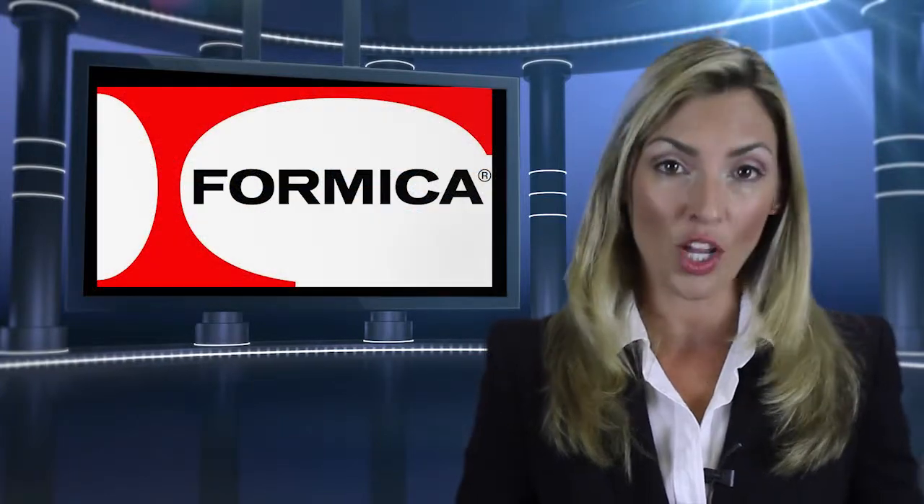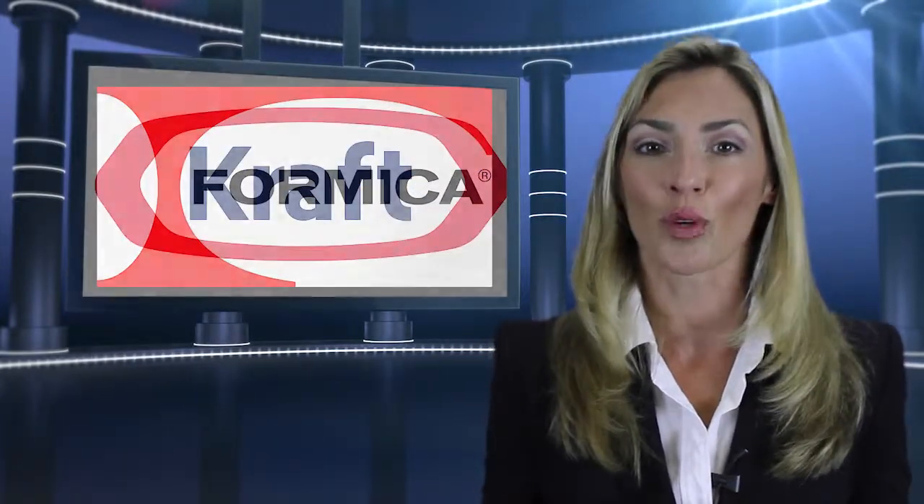Our customers' pride is prevalent in every sign we make. We have been servicing over 400 clients, with most of them being repeat customers.